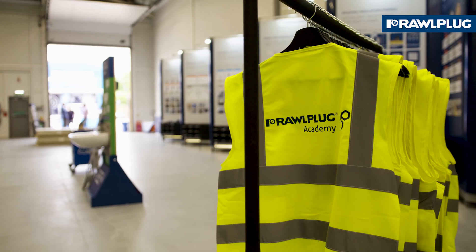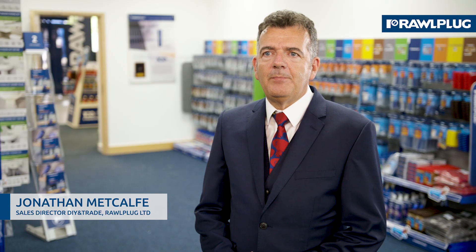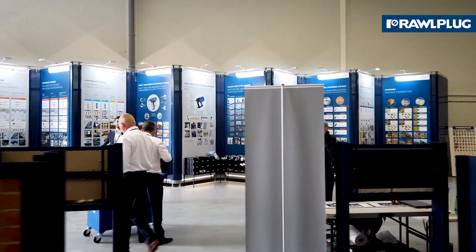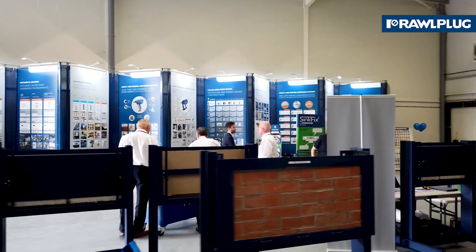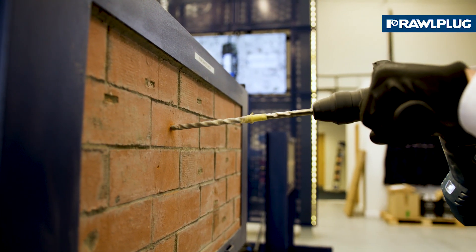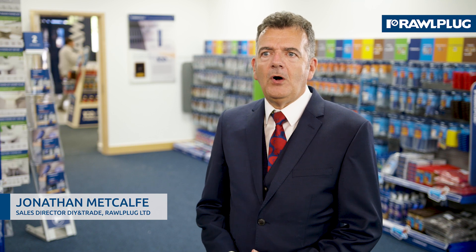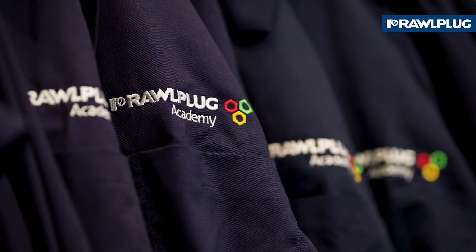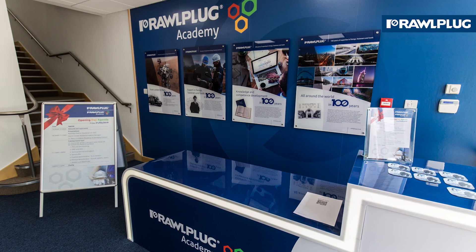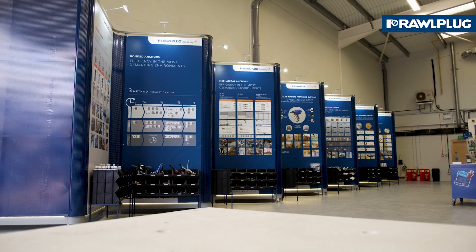During hands-on training, we are using various test panels made of the most common building materials. Depending on the intended use of the products, we have concrete, solid brick, aerated concrete, hollow brick, wood and steel at our disposal. Each of the panels can be of a different substrate, but if the trainee participants work in concrete only, for example, all the test panels will be in concrete. This solution makes the academy fully adaptable to the needs and requirements of the group participating in the training session.